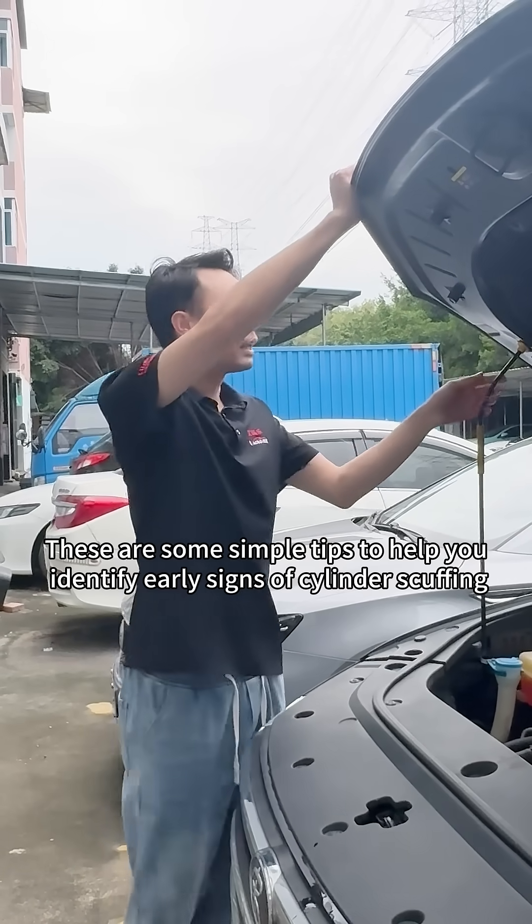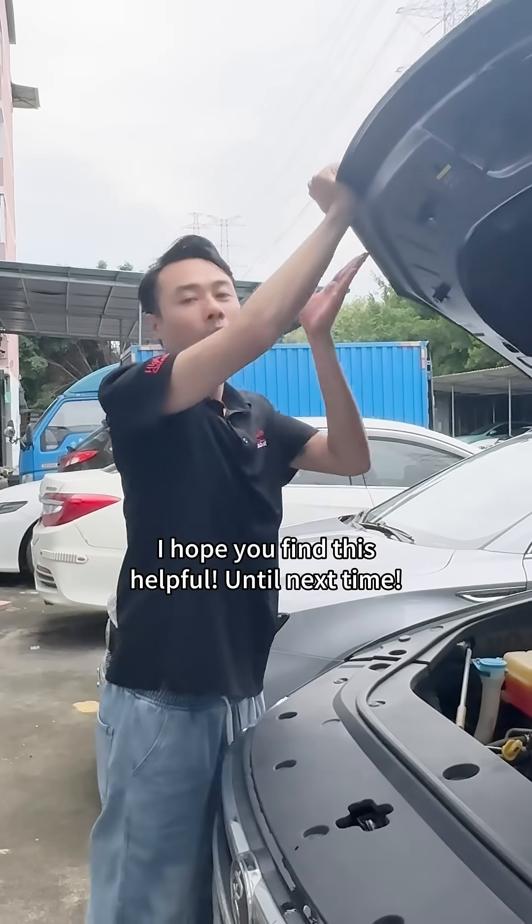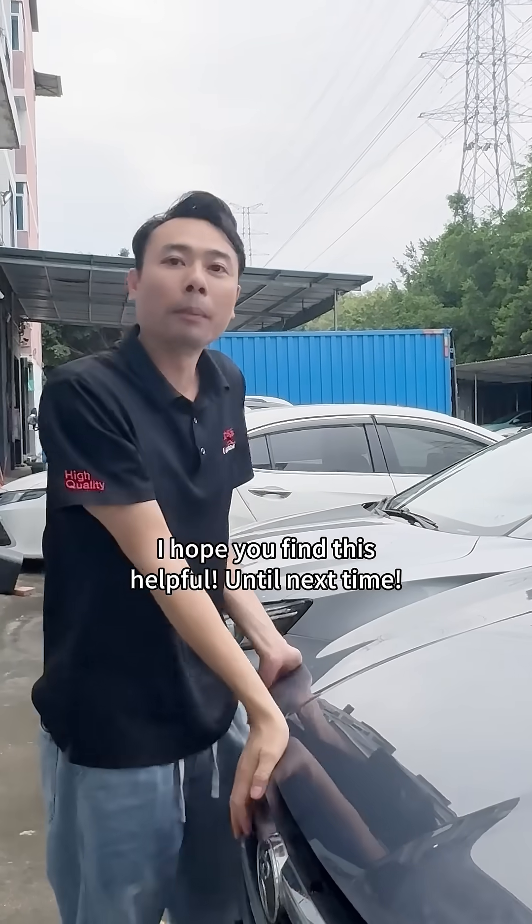These are some simple tips to help you identify early signs of cylinder scuffing. I hope you find this helpful. Until next time!